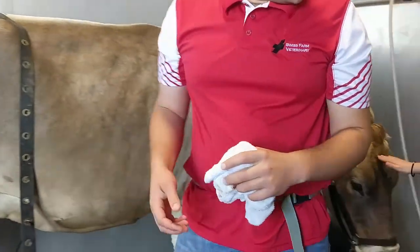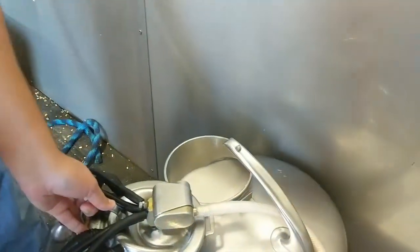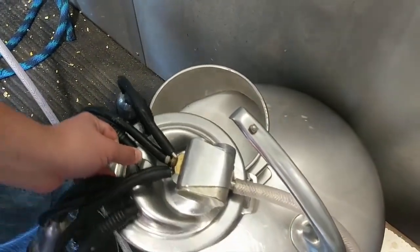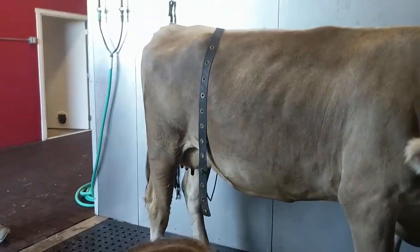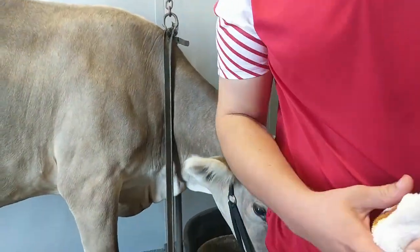So let's take a look inside the milking bucket. You can see the milk there — it's fresh right from the cow, non-pasteurized. Later on we'll pasteurize it. And Miriam is also saying hi and giving me a bath at the same time.